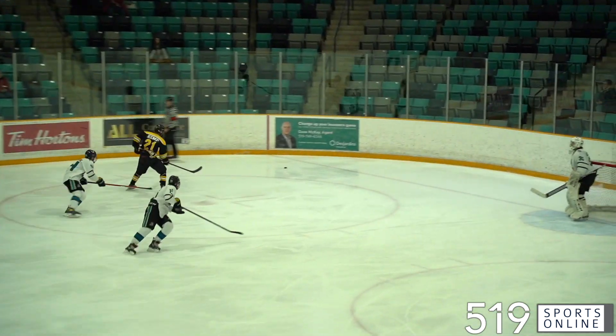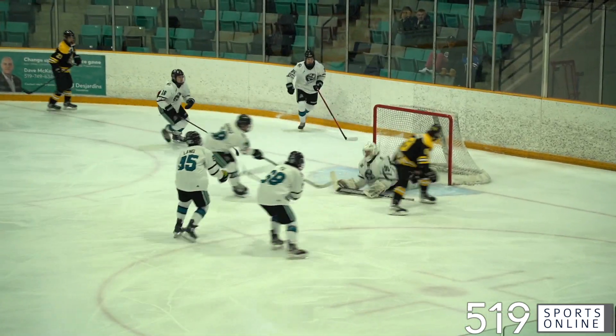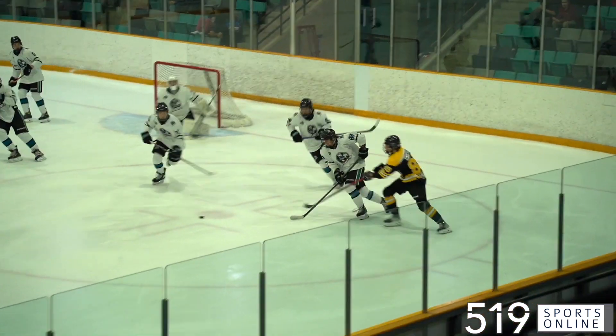A few minutes later, Hayden Zimmerman with space in front. He tries to go between his legs. Dylan DeWatcher with the denial — he stops Zimmerman.